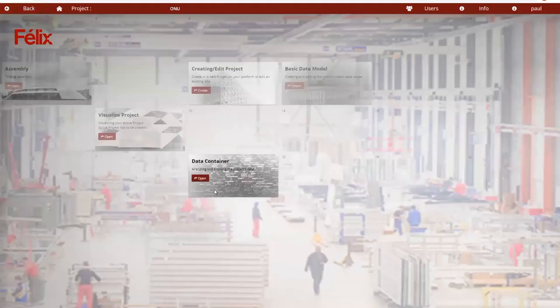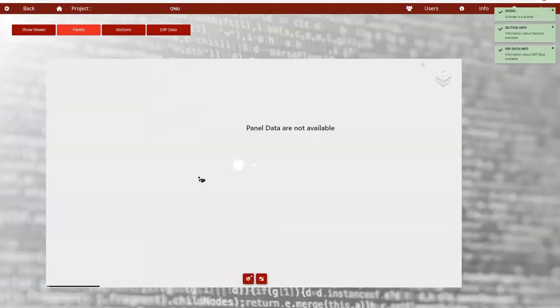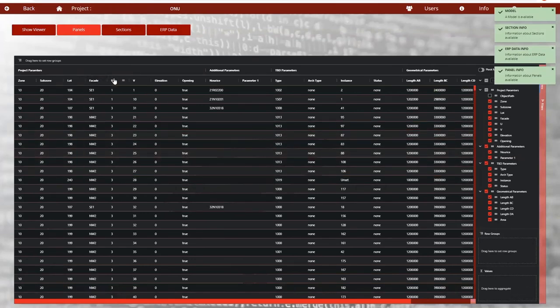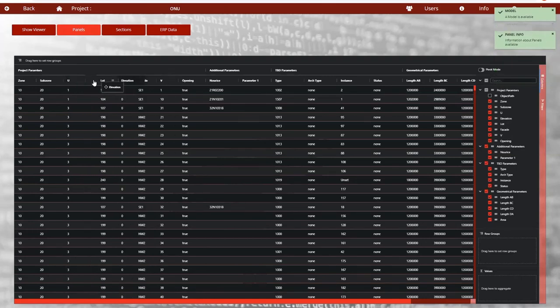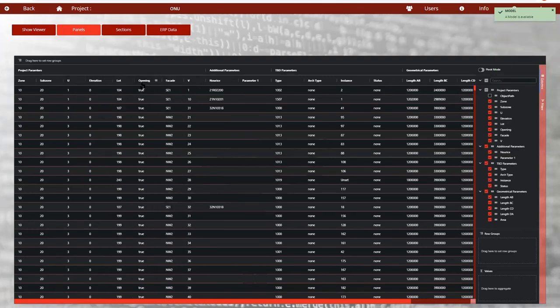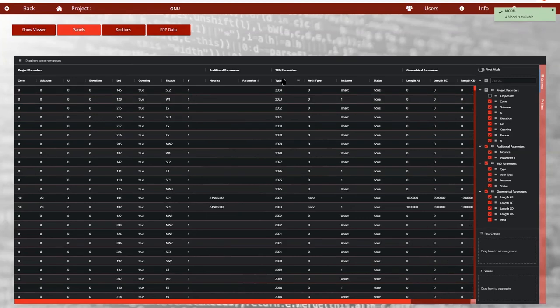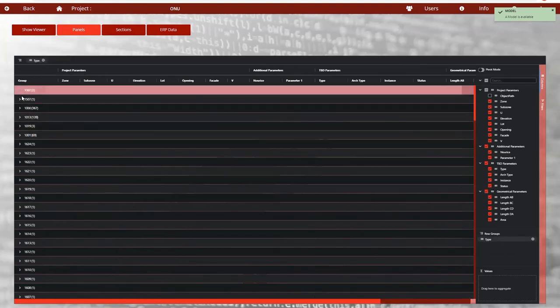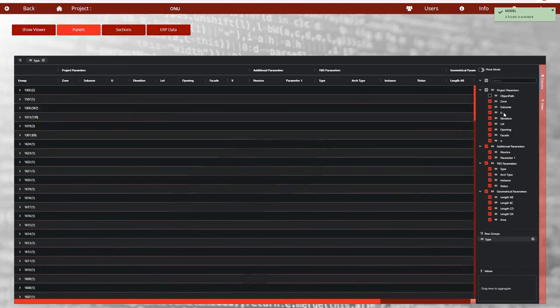This is the 3D interactive part with the database running on the back end. We also wanted to access the database directly through an interface — basically a live Excel where we can drag and drop columns and metadata, parse by façade, parse by type. I don't know if you know pivot tables, but I can drag and drop to get a better view of how many types I have per façade.